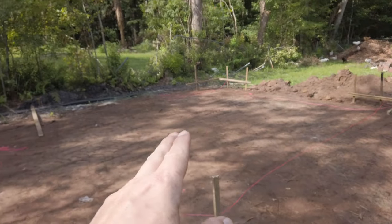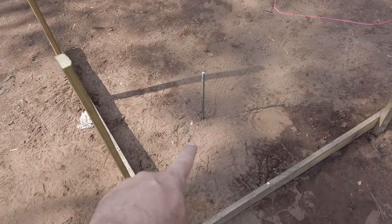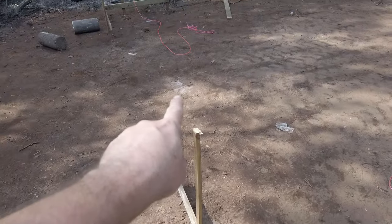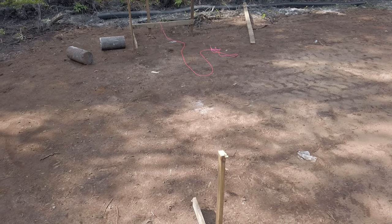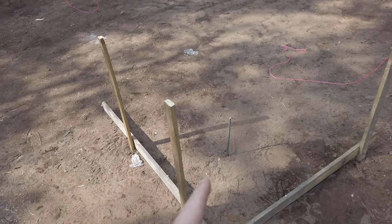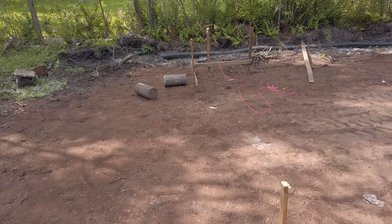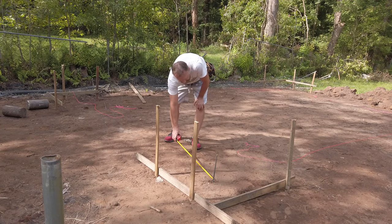I've got my batter boards set up — one, two, three, four. I also have my very first stake in the ground right there, and that is going to be the corner post from which I base all of my other measurements. I figured out where I wanted the center of my building to be and put a chalk mark on the ground, then measured over half the distance of my workshop — six feet — to here. Now I'm going to go from here over to there: 11 feet, 11 and a quarter inches, because that is the width I want the framing aspect of my walls to be.